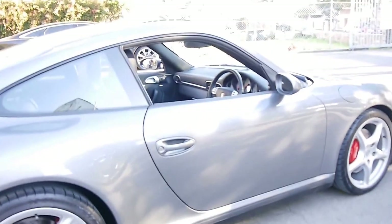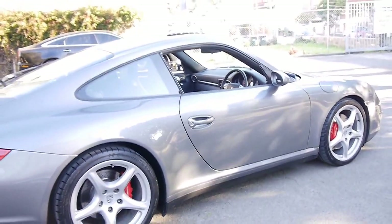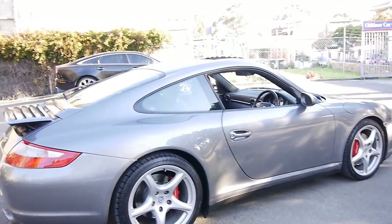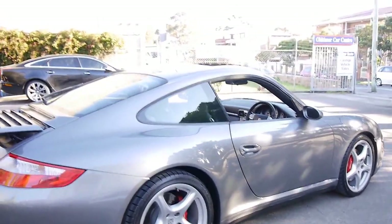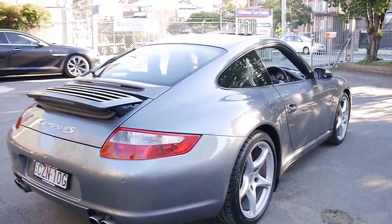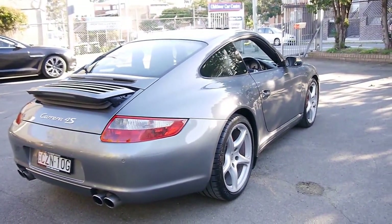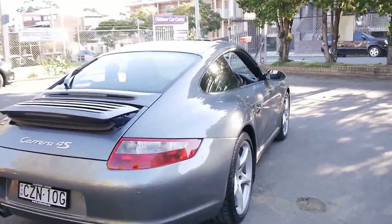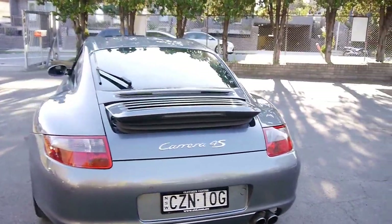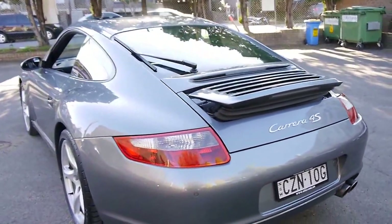For me personally, if you're going to buy a Carrera, this is what you would buy — a 997S with all-wheel drive in a manual. It's grey in colour, it's got rear parking sensors, it's got the quad exhaust on the back as well, and I just can't stop looking at it. It's absolutely beautiful from every angle.